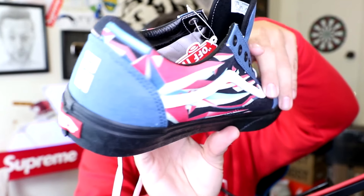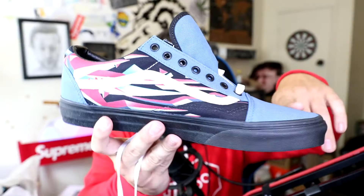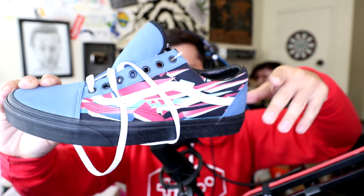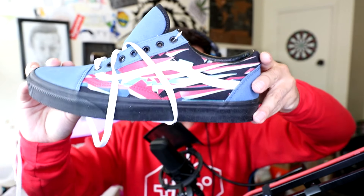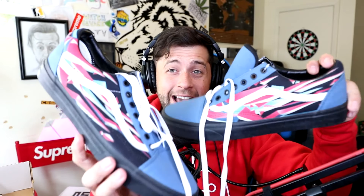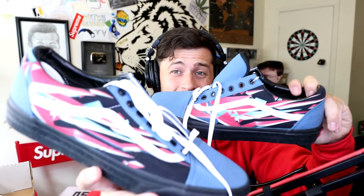Behind me I have two boxes and I'm gonna open these up and show you what we got. They're both the same, which is why I will only go through one, but I have two of them. Please let me know what I should do with the second one — do I keep it for my collection or give it away? This right here is from OPSkins and Factory New Customs. Ladies and gentlemen, have you ever seen a pair of Vans that are this awesome?